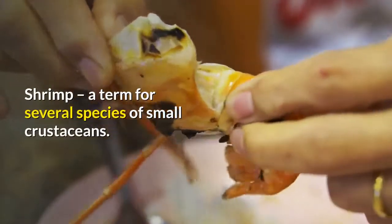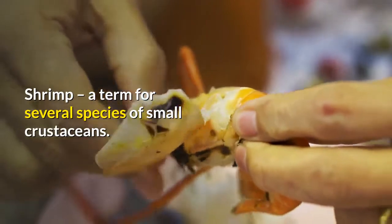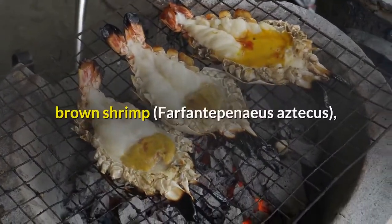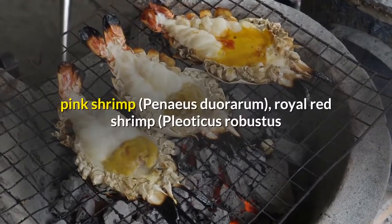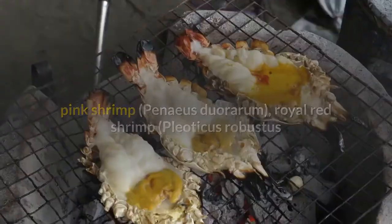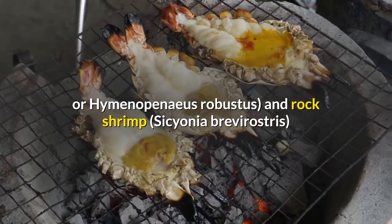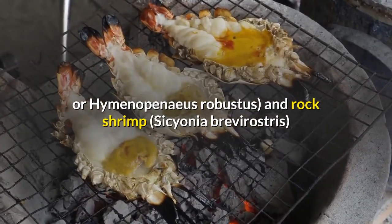Shrimp: a term for several species of small crustaceans. Wild American shrimp include white shrimp (Littopenaeus setiferus), brown shrimp (Farfantepenaeus aztecus), pink shrimp (Penaeus duorarum), royal red shrimp (Pleoticus robustus or Hymenopenaeus robustus), and rock shrimp (Sicyonia brevirostris).